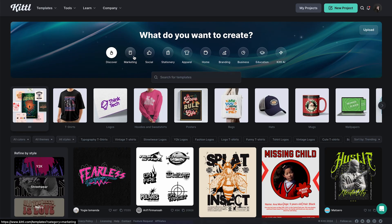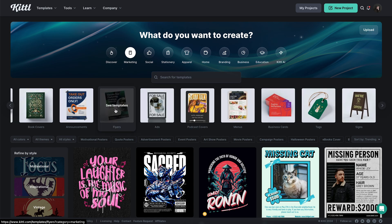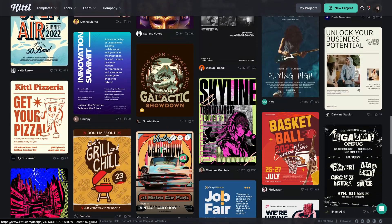From the Kittle templates page, we're going to click on marketing and then we're just going to scroll over until we see flyers right here. And we have loads of awesome flyers to choose from.